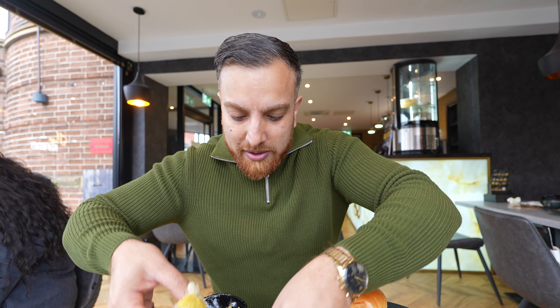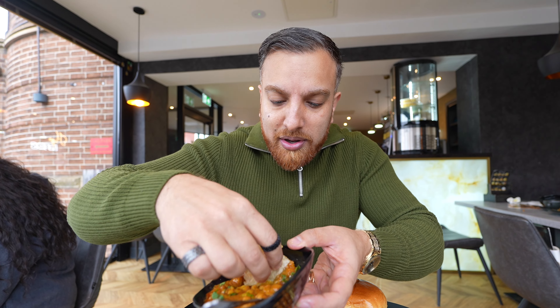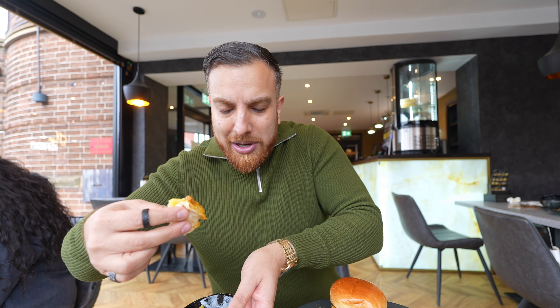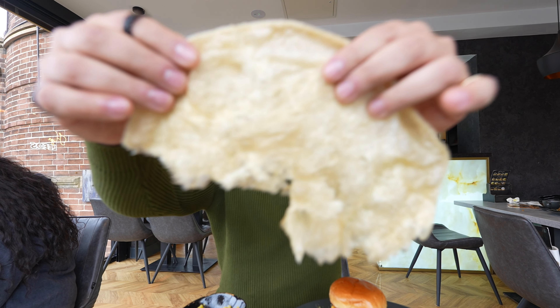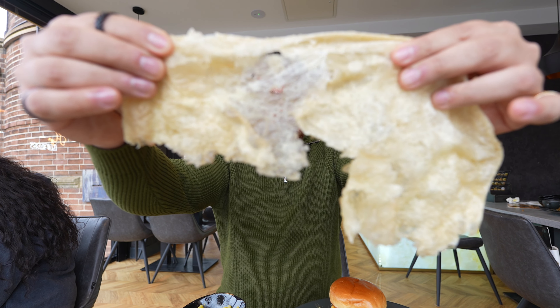I saw this on the menu — it's kind of like a breakfast muffin burger type thing, which I think is pretty cool. It comes with chips and fish fingers. If there's fish fingers on a breakfast menu, I'm getting it — I already knew I was going to order that.